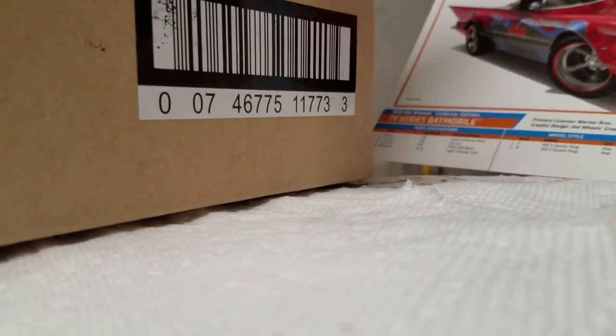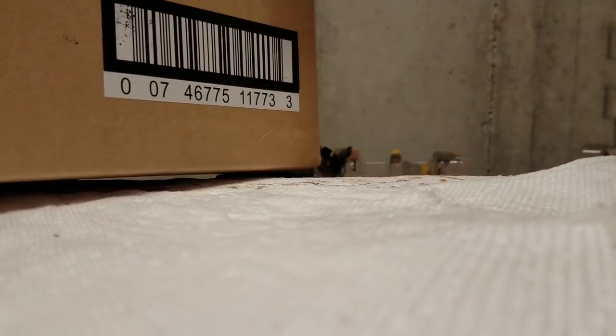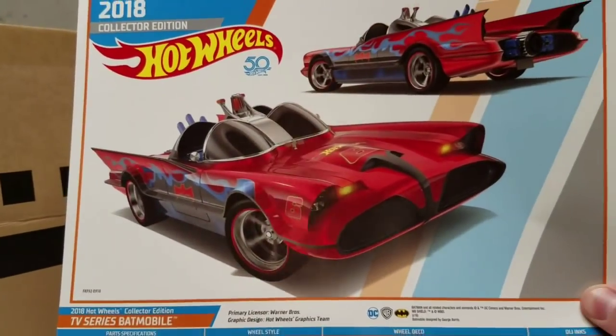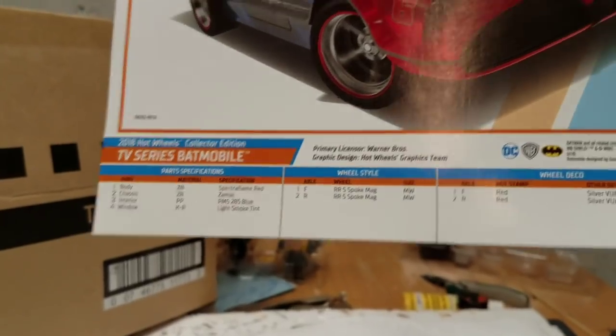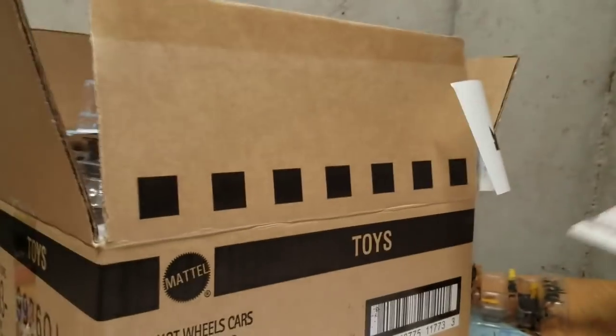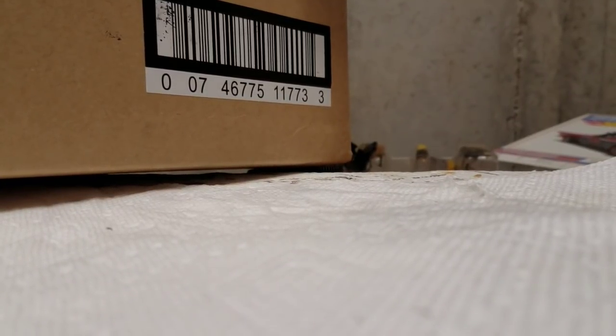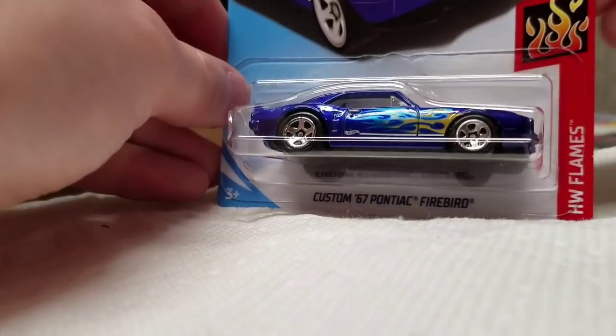I'm back at home with my big box of Hot Wheels from my K-Day haul today. Let's take a look at the mail-in car — here's the TV series Batmobile. Look at that thing, that's pretty cool. So that's what I'm going to get for the mail-in. Since my collection is sort of going the way of putting cards on the wall because I'm running out of space for loose cars, I had to pick up 20 cars just to open out of the package to get that mail-in. So I'm just going to go through those quick.